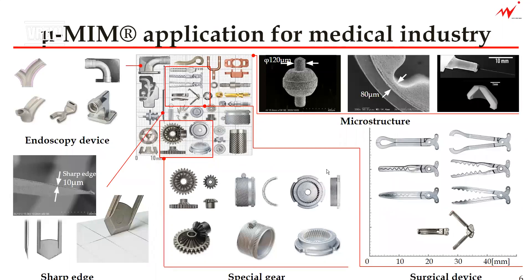Let us explain micro-MIM application for the medical industry. We have a lot of different endoscope components, and there are parts with undercut or microstructure that cannot be removed from the mold usually.